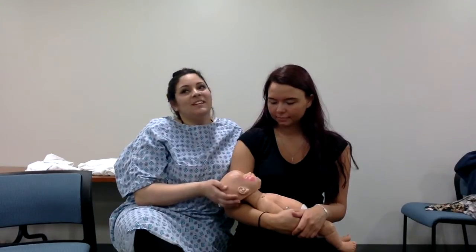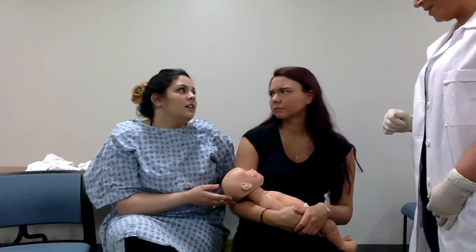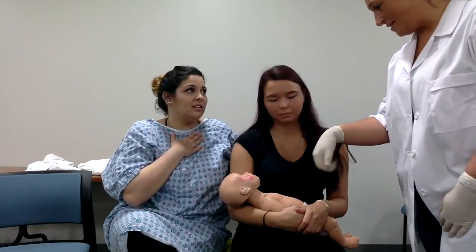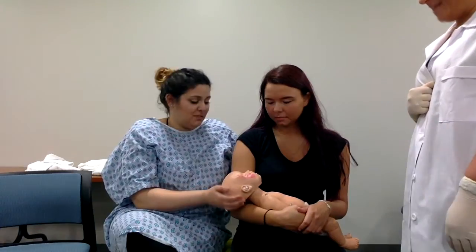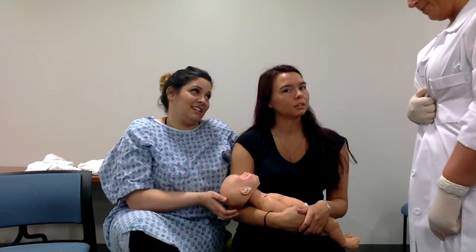Knock, knock. Come in. Well, hello, Mr. and Mrs. West. I'm here to tell you that you had syphilis when you gave birth. So your baby's presenting with a very snotty face, mucus secretions, and a rash. Is he gonna be okay? Actually, with antibiotic treatment, yes.